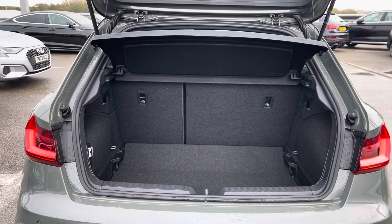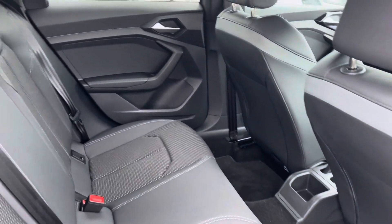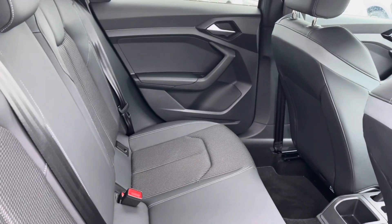The boot space definitely does not disappoint. In the back for passengers it's extremely spacious and comfortable, with ISOFIX points too.